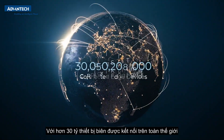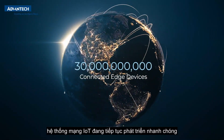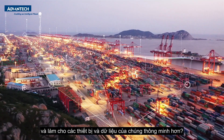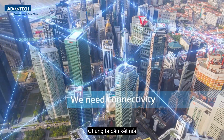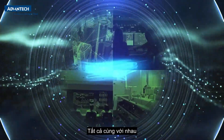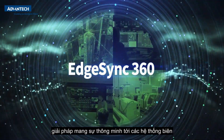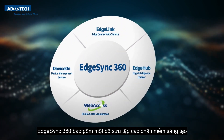With over 30 billion connected edge devices worldwide, the IoT network continues to grow rapidly. But how can we unleash its full potential and make these devices and their data smarter? We need connectivity, remote management, analysis, and integration all together. Introducing EdgeSync 360 — bringing intelligence to the edge, to you, and to your business.